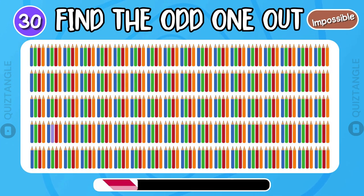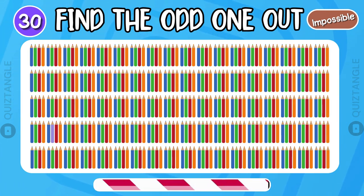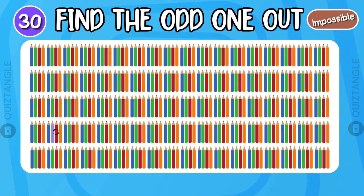Impossible level! If you got this correct, you are an ultimate champion! Did you get it correct? Write your answer in the comments!